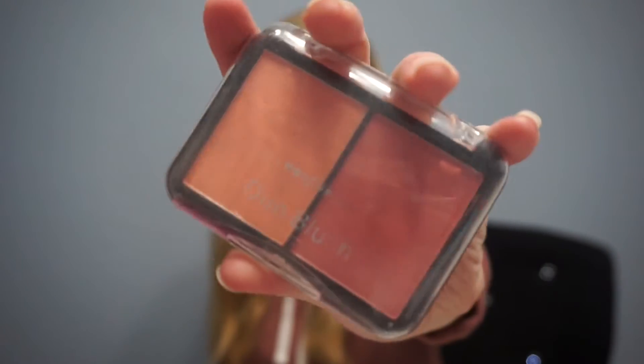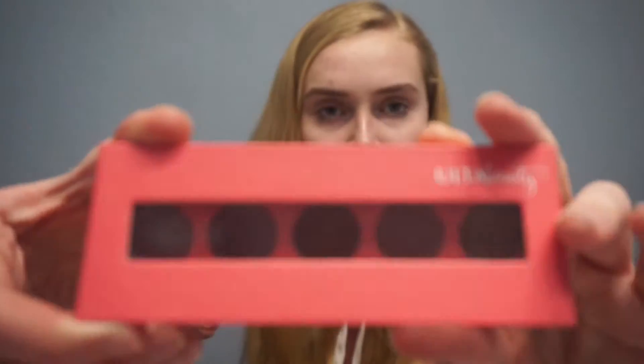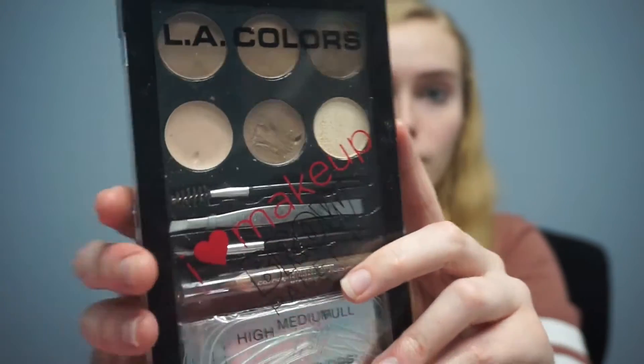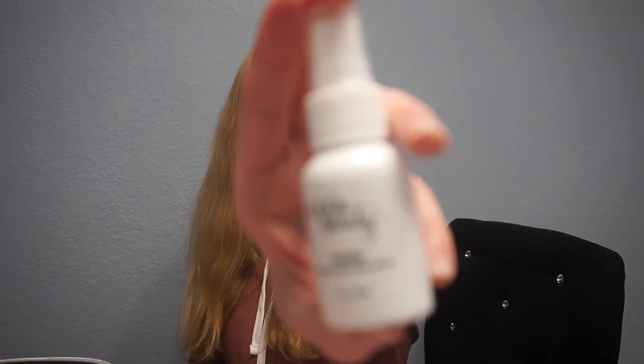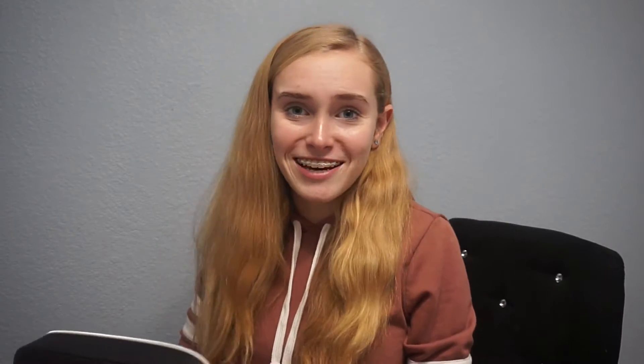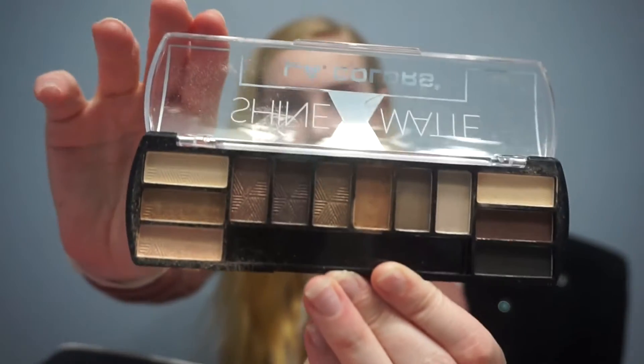Next I have two blushes — duo blushes. I also have another eyeshadow palette, though I don't know the brand. I have some lip glosses from Ulta, and an LA Colors brow set that I haven't really used because I'm not good at doing my eyebrows, so I try to leave them natural. I also have a setting spray from Ulta, but I rarely use it. And there's a shine versus matte 8-color LA Colors eyeshadow palette.